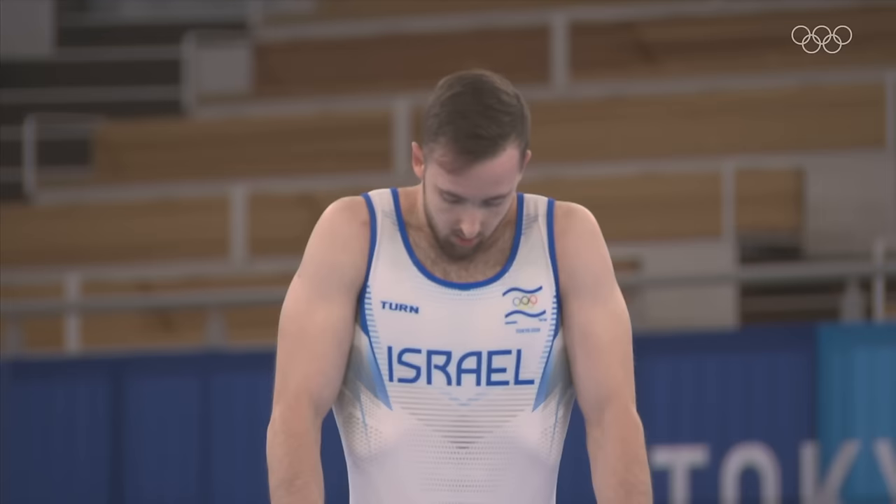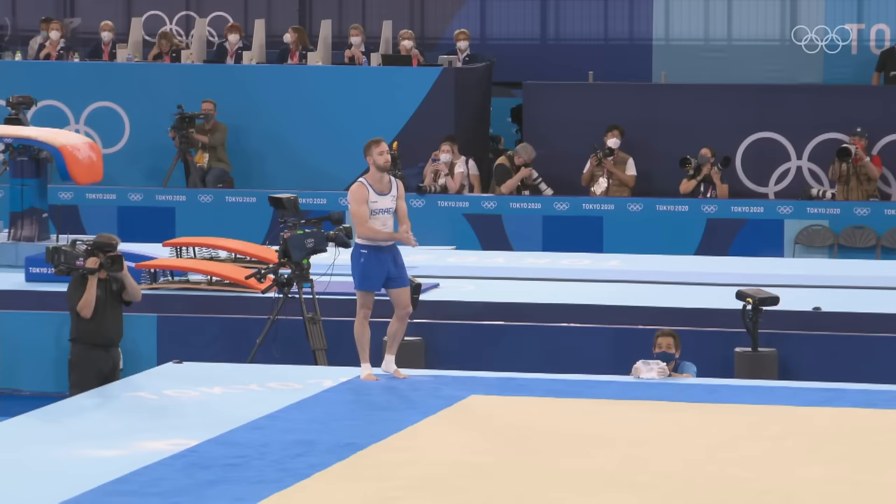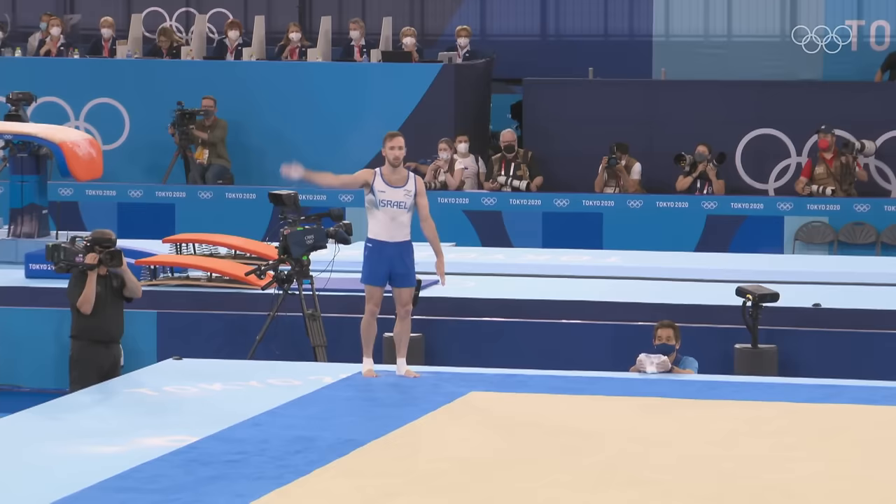Almost one and a half points. Goodness. Anyway, on we go — and this is one to watch: Artem Dolgopyat. Can he make history for Israel? You'd have to say it's his for the taking. He has a 6.6 difficulty and his execution has been even — he hasn't gone for too much of one at the expense of the other.